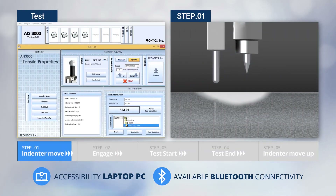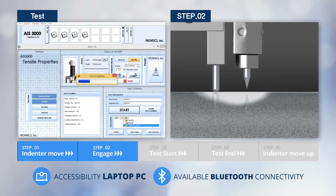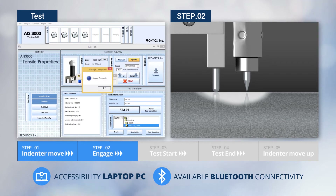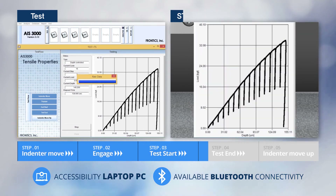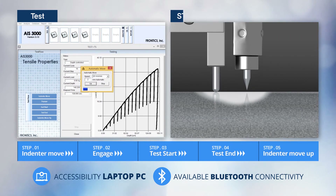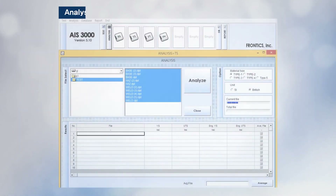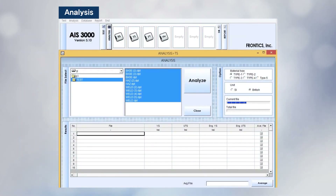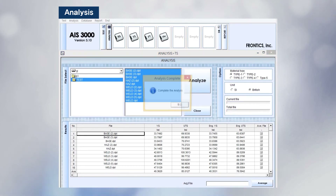Viewing each stage more specifically: Stage 1 is Indenter Move, in which the indenter moves to the measuring position closely. Stage 2 is Engage, in which the indenter keeps in contact with the object to start the test. Stage 3 is Test Start, in which the indentation test starts for 15 times. Stage 4 is Test End, in which the measured data is stored. Stage 5 is Indenter Move, in which the indenter is moved upward to protect it after the test is completed. When the test is completed, the outcome is obtained from real-time analysis and report, and a database may be implemented selectively.